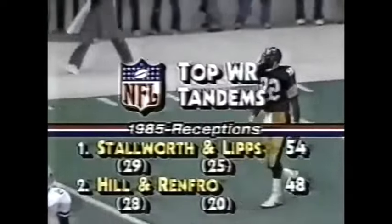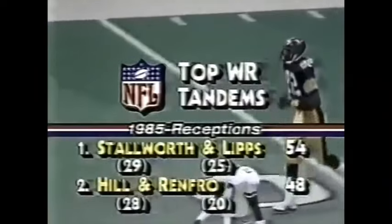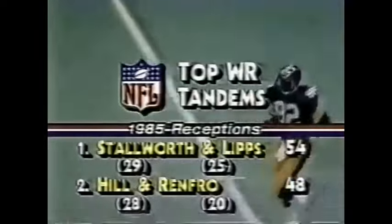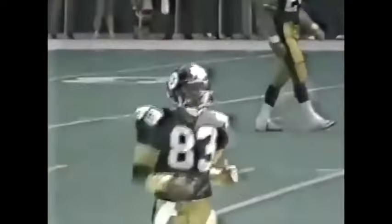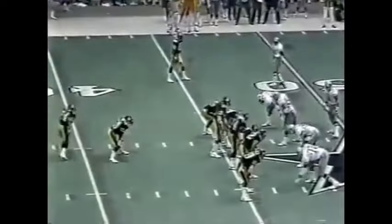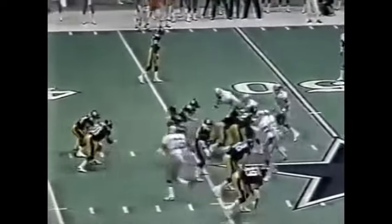We mentioned the outstanding tandem of wide receivers Stallworth and Lips — number one in the NFL. The second-ranked tandem is Hill and Renfro, and Renfro has become a much more important asset for Tom Landry in recent weeks. On Pittsburgh's side, Lips at number 83 and Stallworth at number 82. Calvin Sweeney is in so Stallworth can grab a breath of this warm air. Malone completes — but Too Tall came across; I think Terry Long, number 74, jumped up early.